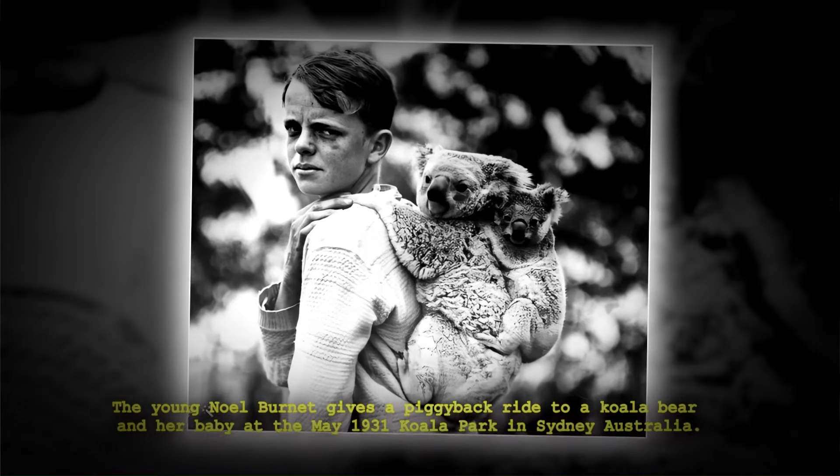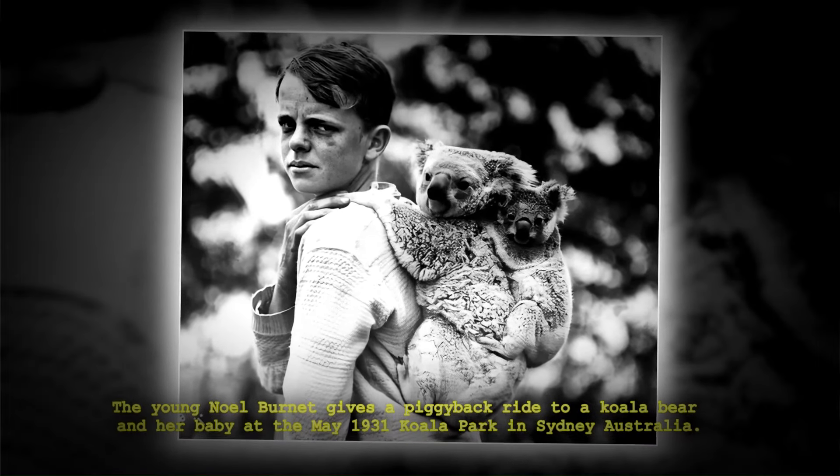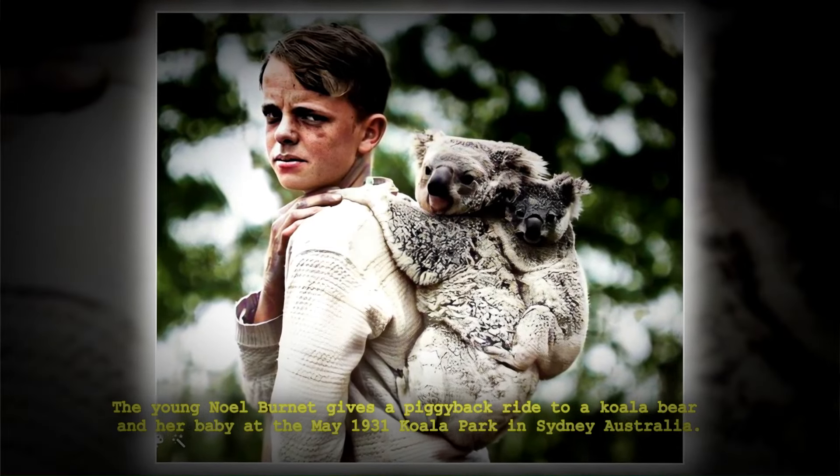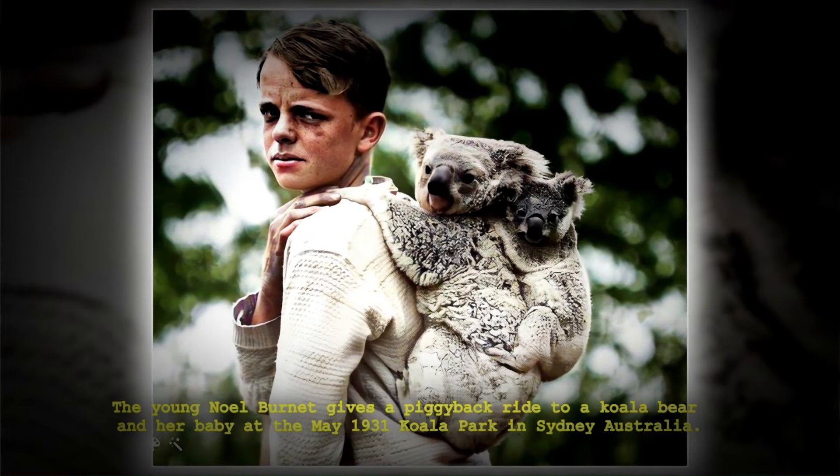The young Noel Burnett gives a piggyback ride to a koala bear and her baby at the May of 1931 koala park in Sydney, Australia.